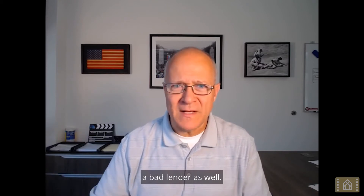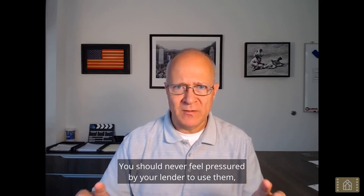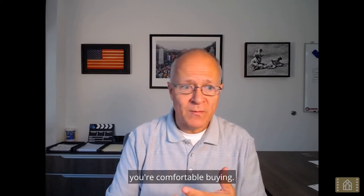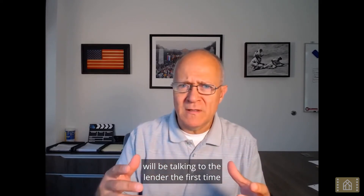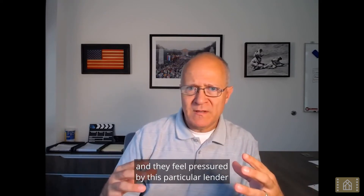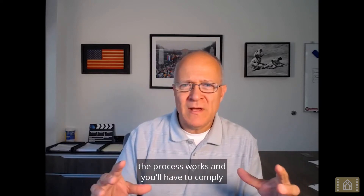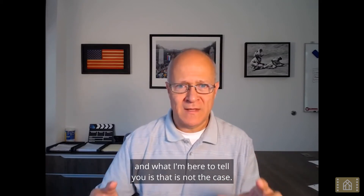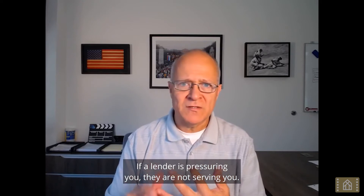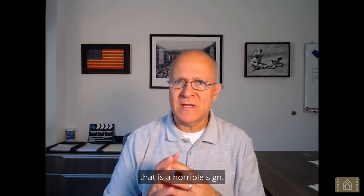The first red flag is pressure. You should never feel pressured by your lender to use them, to lock an interest rate, or to buy before you're comfortable buying. Many times someone will be talking to a lender for the first time and feel pressured, and part of them thinks this is just how the process works. But that is not the case. If a lender is pressuring you, they are not serving you. Good lenders do not put pressure — if you're getting pressured, run the other direction.